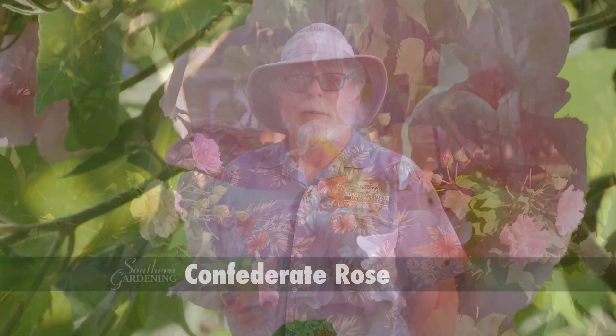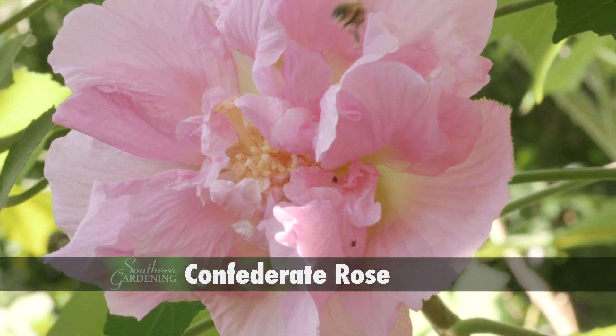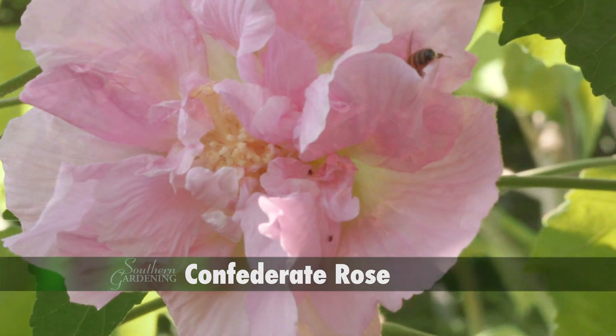Heirloom vegetables certainly get their fair share of gardening attention, but many homeowners don't realize that there are ornamental plants that are considered heirlooms too. One that I'm becoming fonder of, especially in the summer and through the fall season, is Confederate Rose.